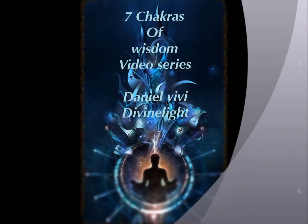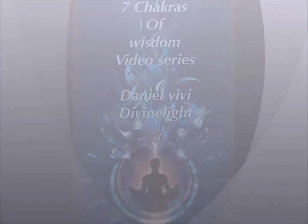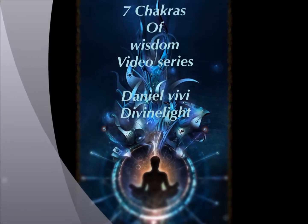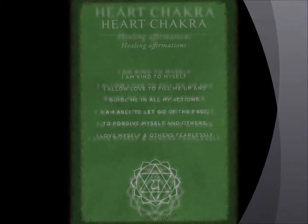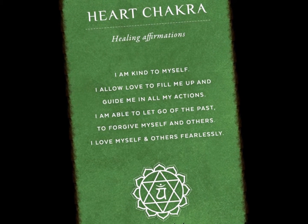Hello everyone, I'm Daniel Vivi from Divine Light. We are on the Seven Chakras of Wisdom video series by Divine Light. Today in this video we're going to talk about our fourth chakra, which is the heart chakra.